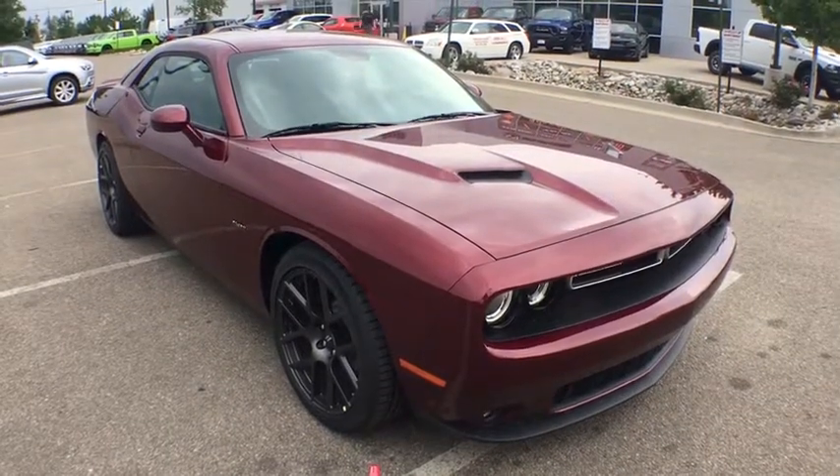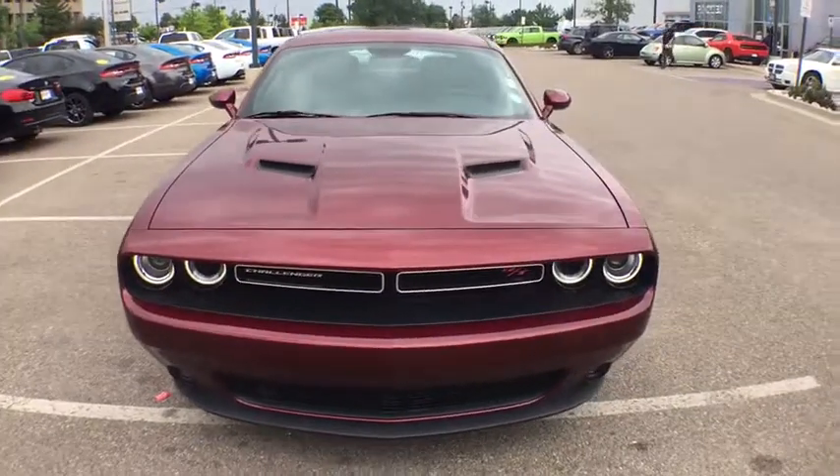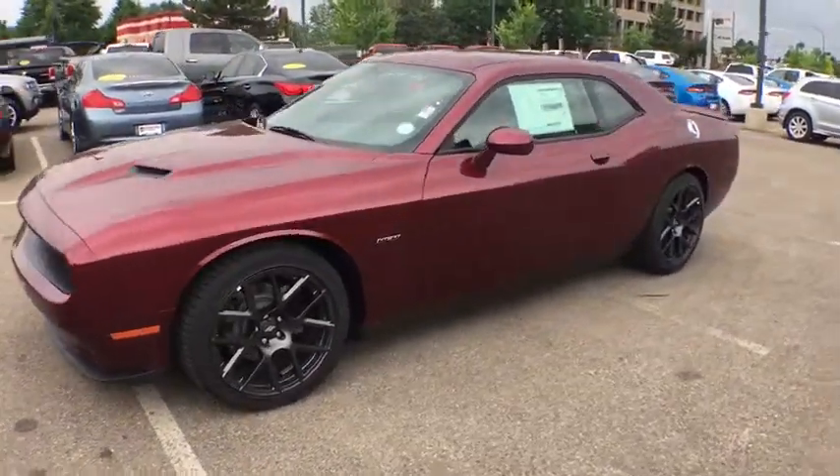The 2017 Dodge Challenger — rated most appealing mid-sized sport car by J.D. Power & Associates. The Dodge Challenger delivers on style and performance. It's powerful, practical, and efficient.